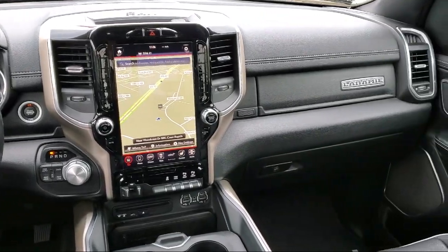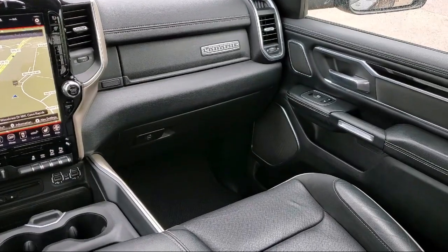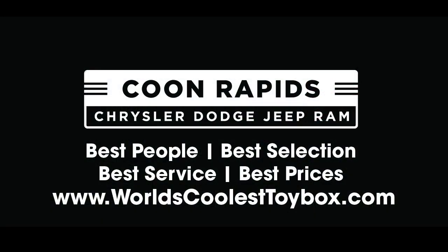Coon Rapids Chrysler Dodge Jeep Ram. We'll see you next time.